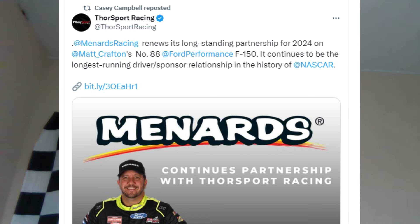Next up, Menards will be returning to Thor Sport Racing in 2024, achieving the longest sponsor-to-driver relationship in history. Menards has been sponsoring Matt Crafton for a little over two decades — since about 2005 or 2006. It's great to see that partnership continuing into 2024.